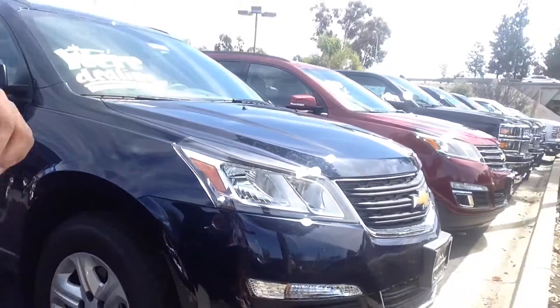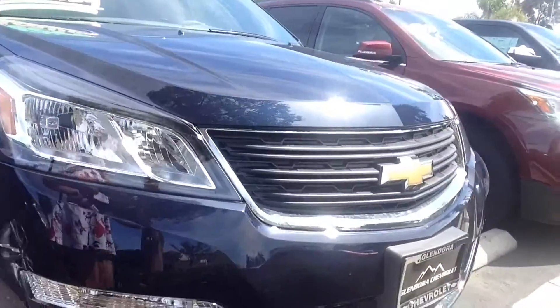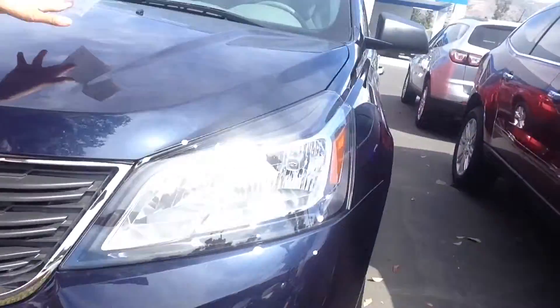Hi there! This message is for Tom Gutzwiller. This is Angie with Glendora Chevrolet and I am the Client Experience Concierge. I have the 2015 Chevrolet Traverse LS in four-wheel drive.